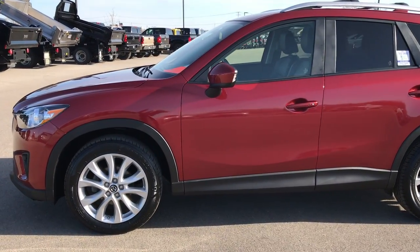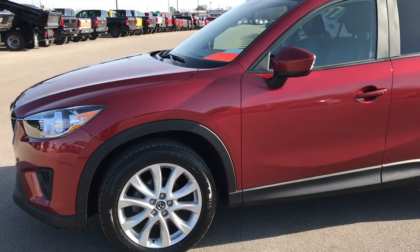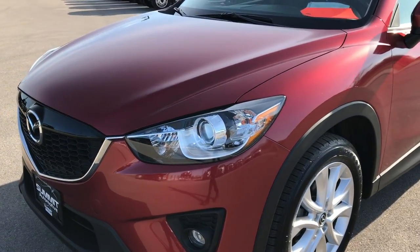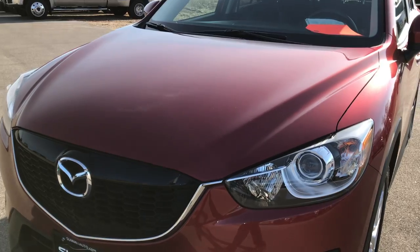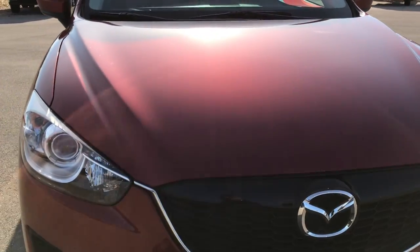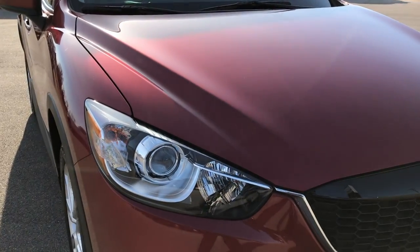This is stock number 8J120A. We are at Summit Automotive in Fond du Lac, Wisconsin, your new and used vehicle headquarters. Today we are checking out this super clean 2013 Mazda CX-5.